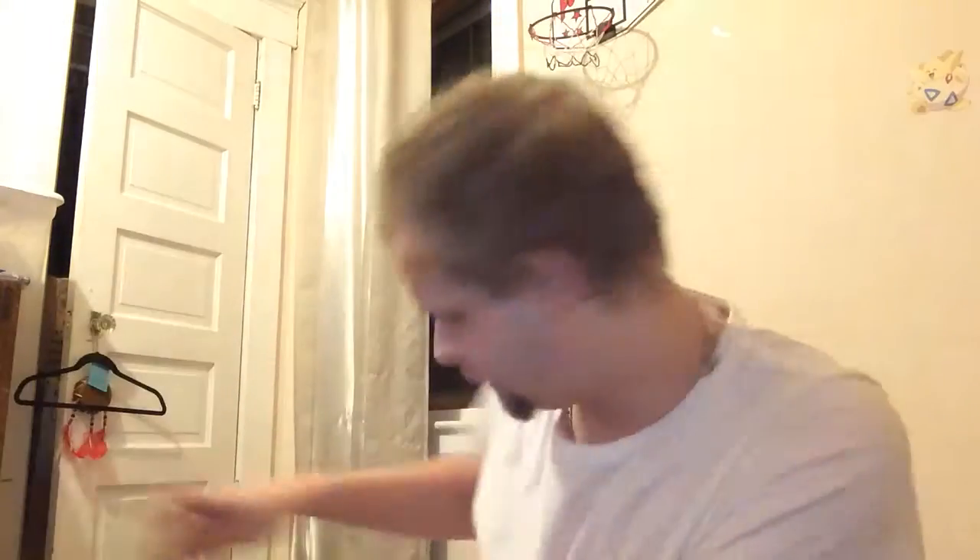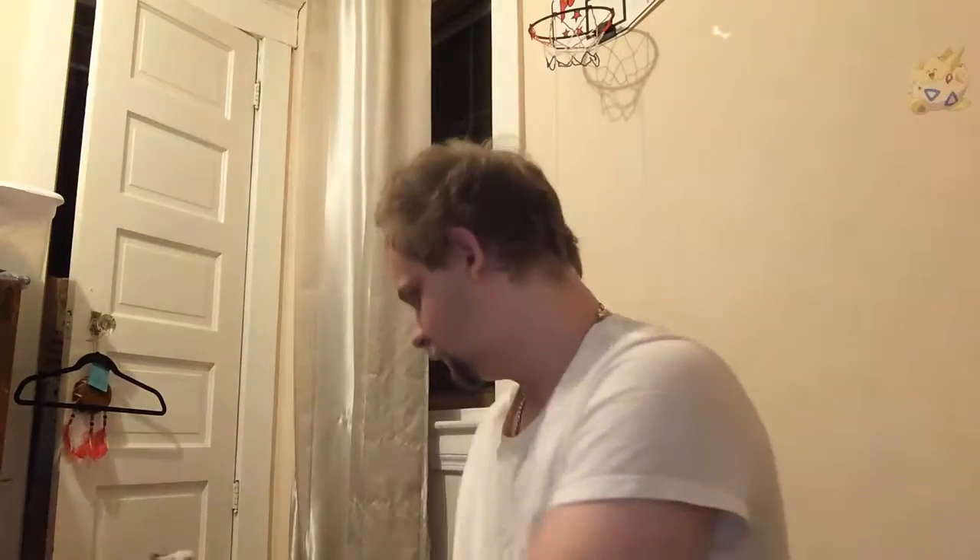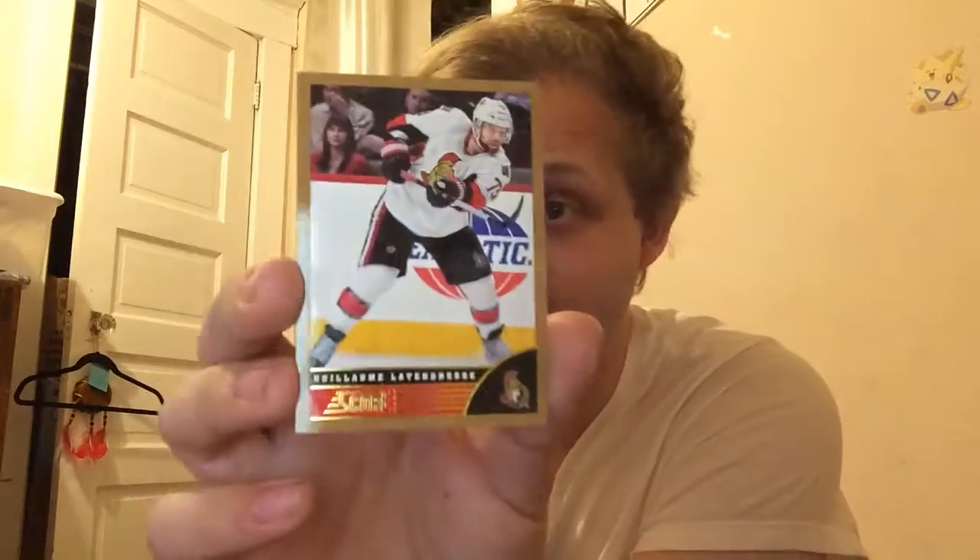A gold rookie, Jack Campbell, and a gold parallel, Zach Spaeder. I'm going to mess up this name — you can pretty much guarantee it — but gold parallel, Guillame Latendresse. You try pronouncing that and get back to me.